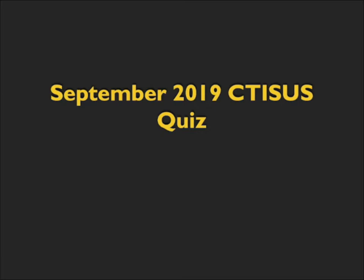Hi, this is Elliot Fisherman, and welcome to the September 2019 CTSS quiz. It's hard to believe it's September — that means July and August and the summer is over. Welcome to the fall. I have 10 terrific cases for you to look at, and without any further ado, let's get started.